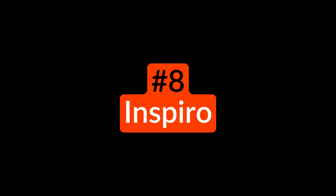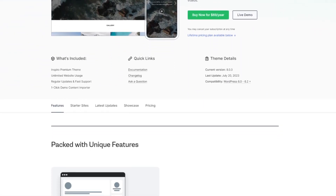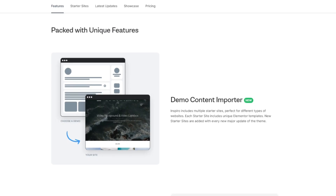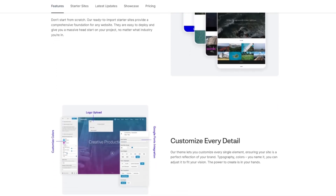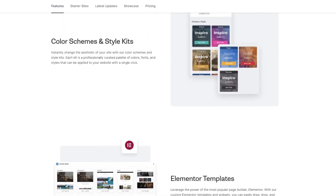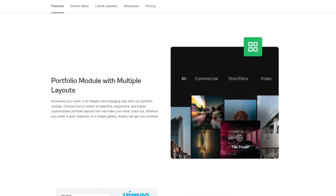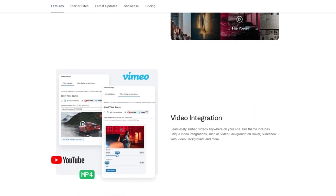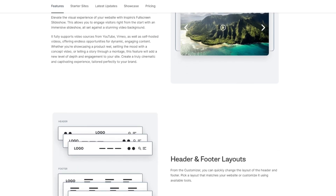Number eight is Inspiro. This is a stylish WordPress theme with a focus on photos and videos. It has a modern design that features a full-screen video background slideshow with support for YouTube, Vimeo, and self-hosted video. Inspiro's built-in gallery module is perfect for portfolio and photography websites. Its various starter sites and one-click demo importer allow you to get started quickly. This modern theme also includes Elementor support and header and footer layouts. Inspiro costs €69 per year.